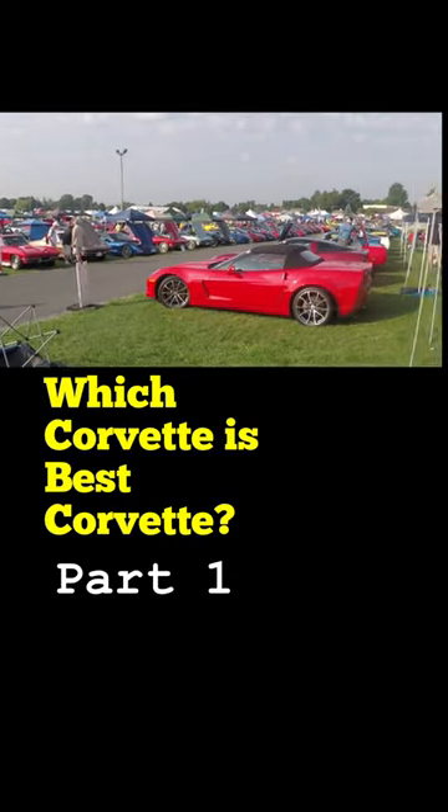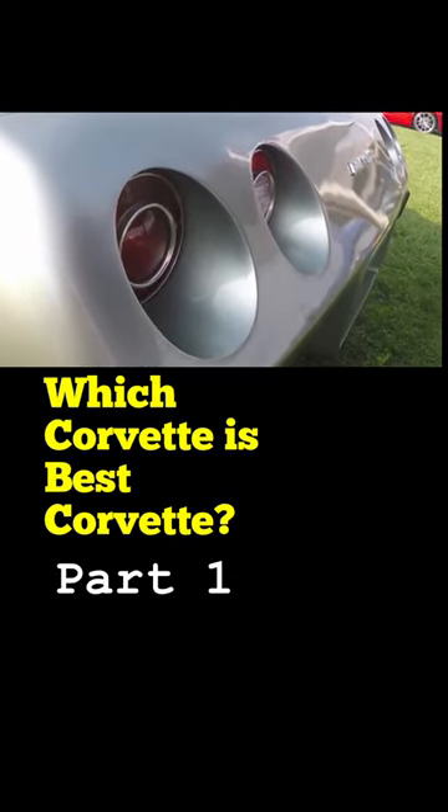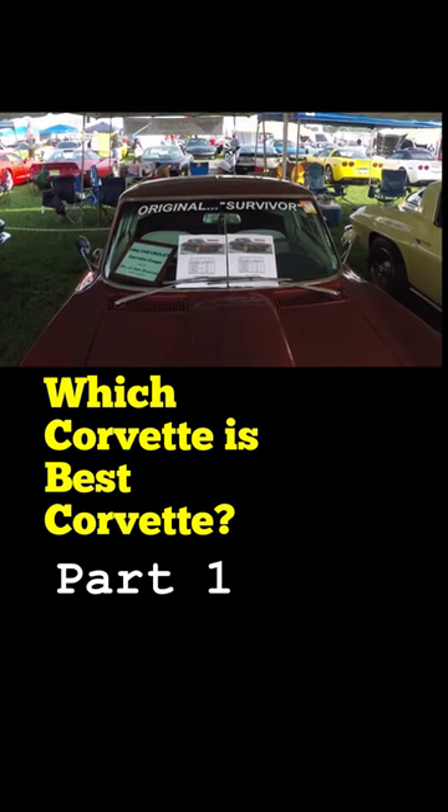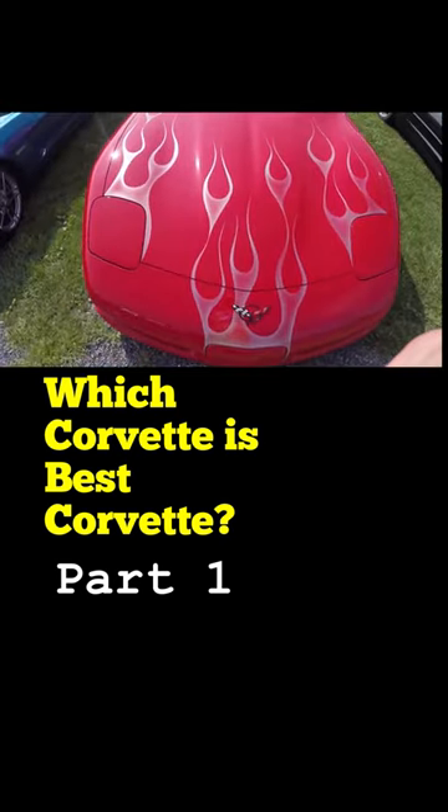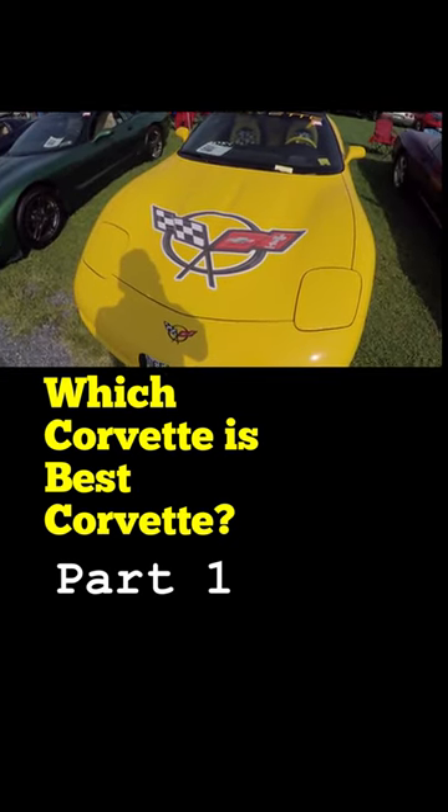Which Corvette is best Corvette? Because Chinese made taillights. Because mothball. Because JDM headlights. My Corvette is best because glitter. My Corvette is best because double badge.